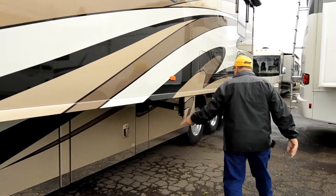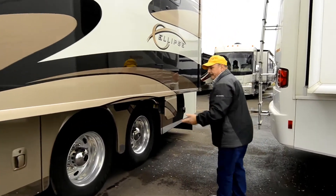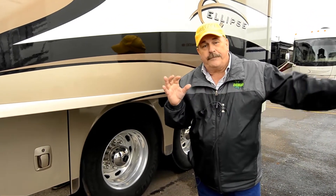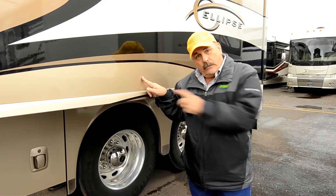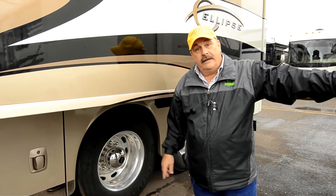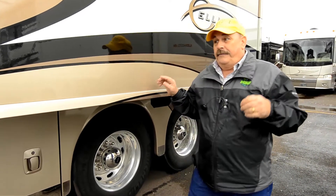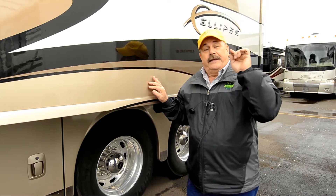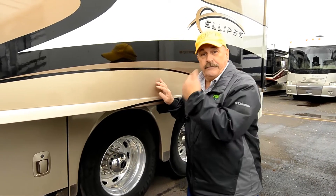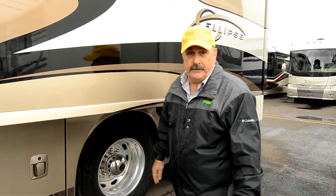More storage, more storage, more storage. In here, you've got an electric reel, so your 50-amp power cord — you just push a button and it winds itself in. When you pull your water hose out, you just push a button and it winds itself in. If you want to level the coach, all you do is push a button and the coach levels itself automatically. You can do it from three different places. It's called auto leveling.